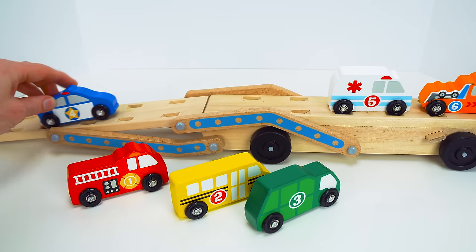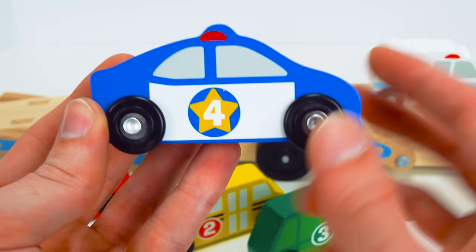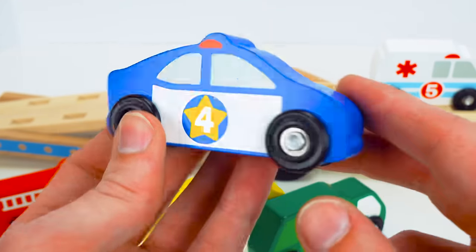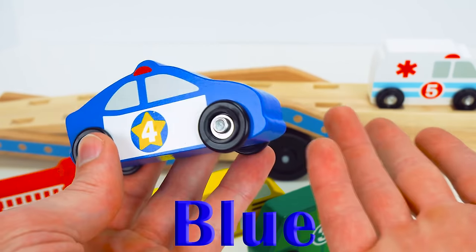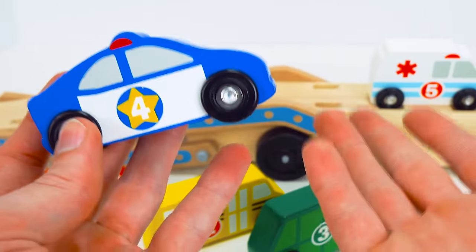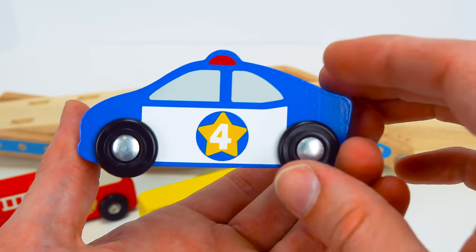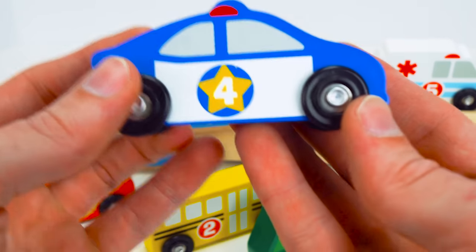I'll bet you all know what this next car is. Weeer, weeer, weeer. It's a police car. And it has the number four inside this cool star. That's really neat. And it is blue — my favorite color. What's your favorite color? Can you let me know in the comments below? Did you know that police cars help people when they're in trouble? Because they are driven by police officers. If you ever get in trouble, just look for a police officer to help.